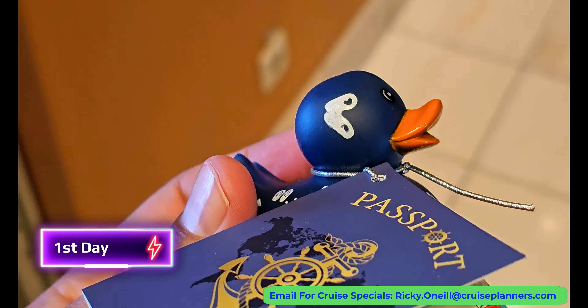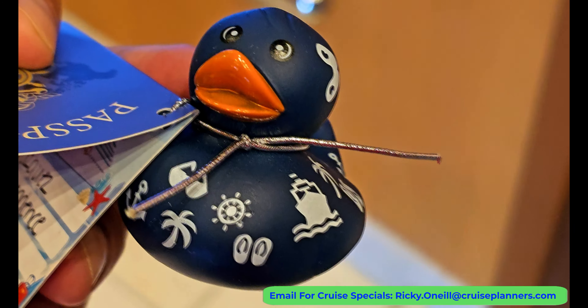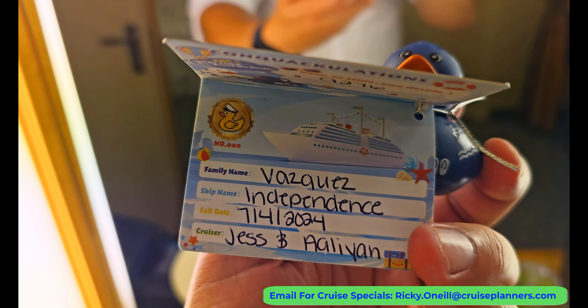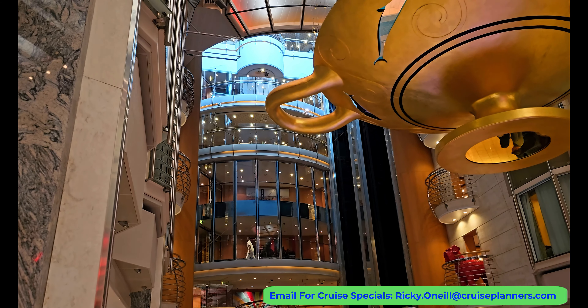I found a duck — it's from the Vasquez family. You can keep it or re-hide it. I decided to re-hide the cute little duck to give someone else the joy of finding it.